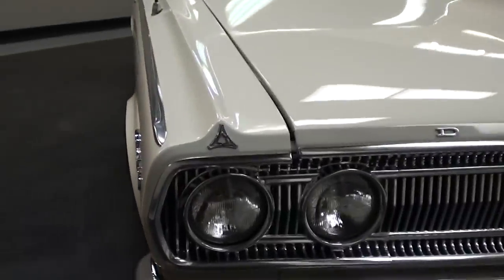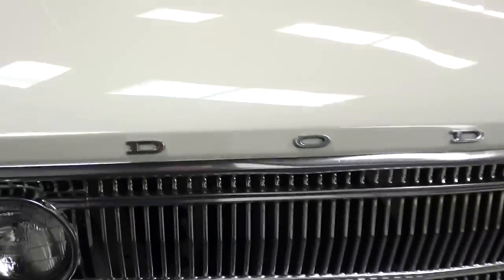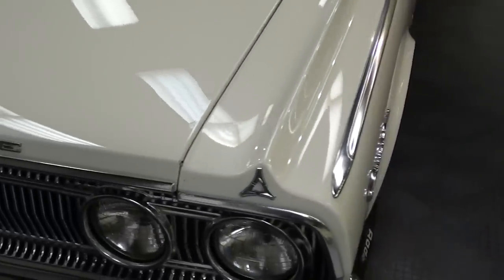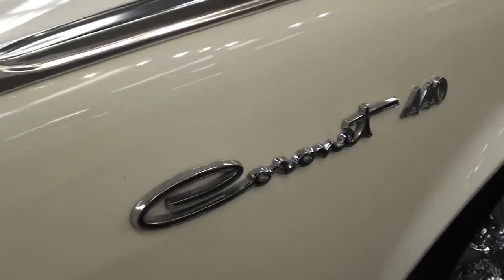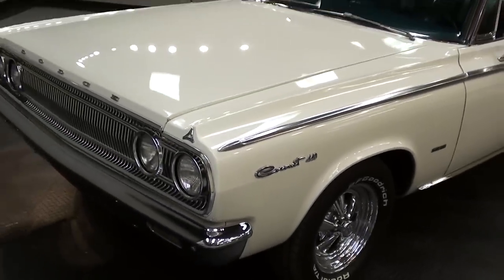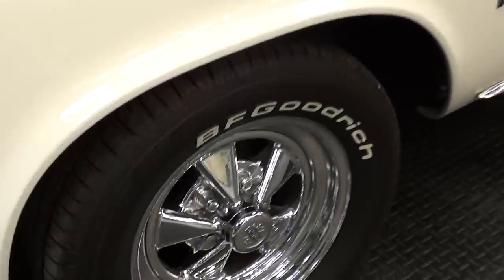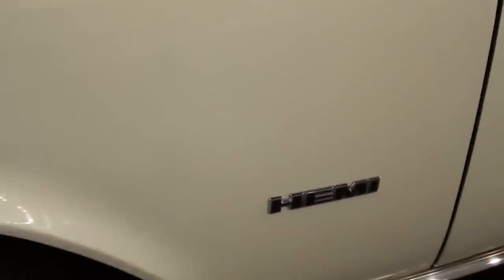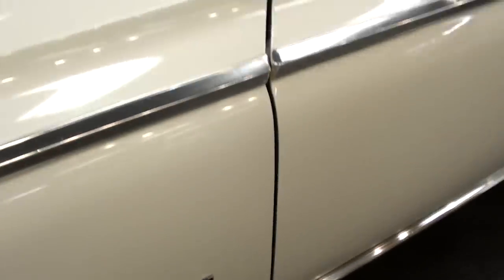You can see it has the quad headlamps up front, a nice chrome bumper, and then you have the Dodge lettering across the front of the hood. You can see your Coronet 440 badges here on the front of the fenders. It's definitely a nicely restored car, riding on some Crager SS wheels with some BF Goodrich tires. It also has a Hemi badge right here on the fender, and we'll get to that in just a minute.